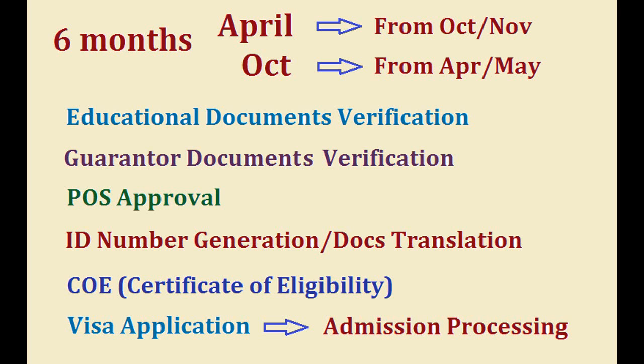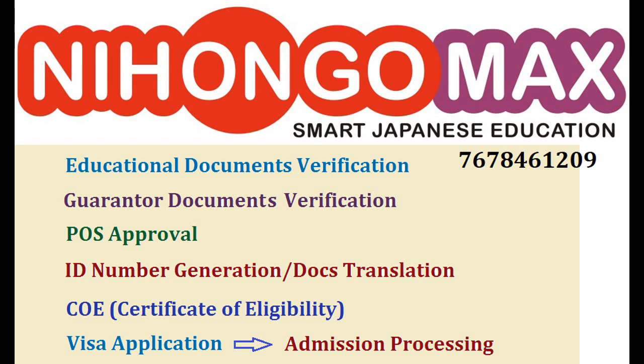The fees for Senmon Gakko are higher compared to language study, which is the cheapest course in Japan. Senmon Gakko usually demands JLPT level N2 with particular experience in your chosen field — for example, applying in engineering requires around three to four years of study experience plus JLPT N2. Nihongo Max specializes in helping students take admission in Japanese language courses in Japan, helping you apply to schools without the troubles of documentation or deadlines.